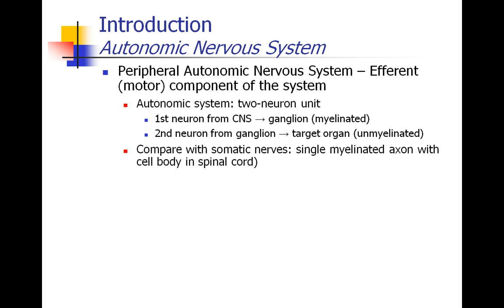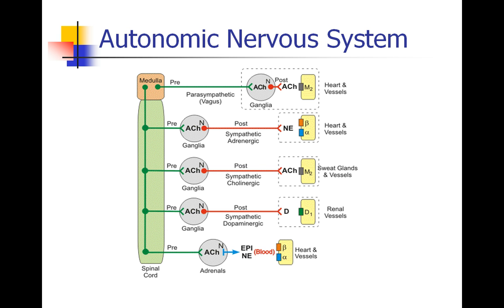That's all the central nervous system. There's also a peripheral nervous system, which is really the efferent — that is, the exiting or the motor component of the system. In the autonomic system, these efferents are composed of a two-neuron unit. The first neuron originates in the central nervous system, exits from the spinal cord, and terminates in a ganglion. The second neuron originates in the ganglion, synapses with the first neuron, and proceeds out to the target organ. In comparison, somatic nerves are single axons which have their cell body in the spinal cord, with no ganglion involved.